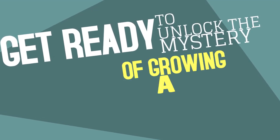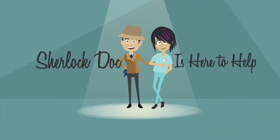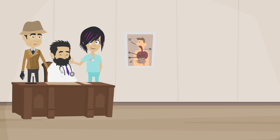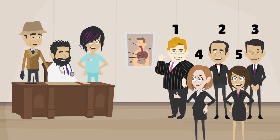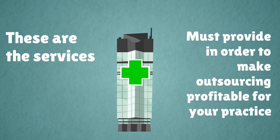Get ready to unlock the mystery of growing a thriving medical practice. Sherlock Doc is here to help. When choosing a medical billing company, it's important to line up all the usual suspects — the services a medical billing company must provide in order to make outsourcing profitable for your practice.